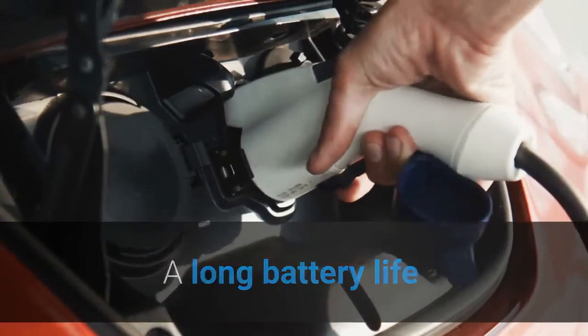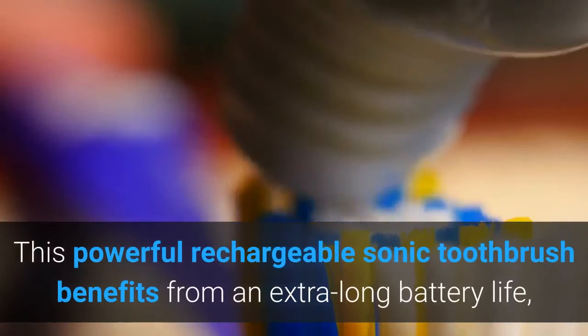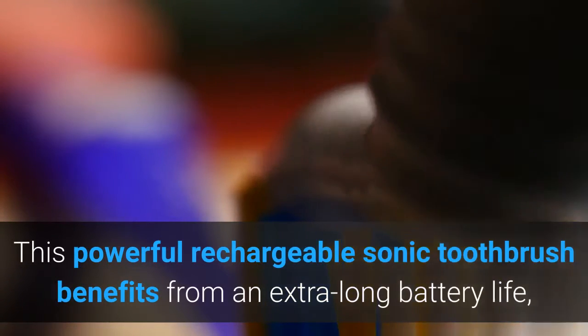A Long Battery Life. This powerful rechargeable sonic toothbrush benefits from an extra long battery life, so you never need to worry about loss of power.